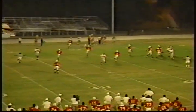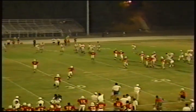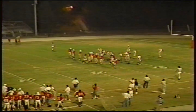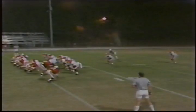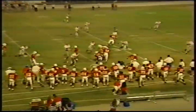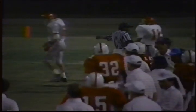Looks like Duncan's passing and it's incomplete to Chris Wilson out in the flat. Eugene Oliver on the coverage on the left side of the Homewood defensive alignment. That brings up fourth and ten, and Irwin will punt. Brian Greer, number 11, is going to drop back to receive the punt along with Robert Davis. A high snap and a quick punt by Jody Duncan for Irwin — comes down to Brian Greer, who takes it in on the 45-yard line of Irwin, with just one man between him and the goal line.